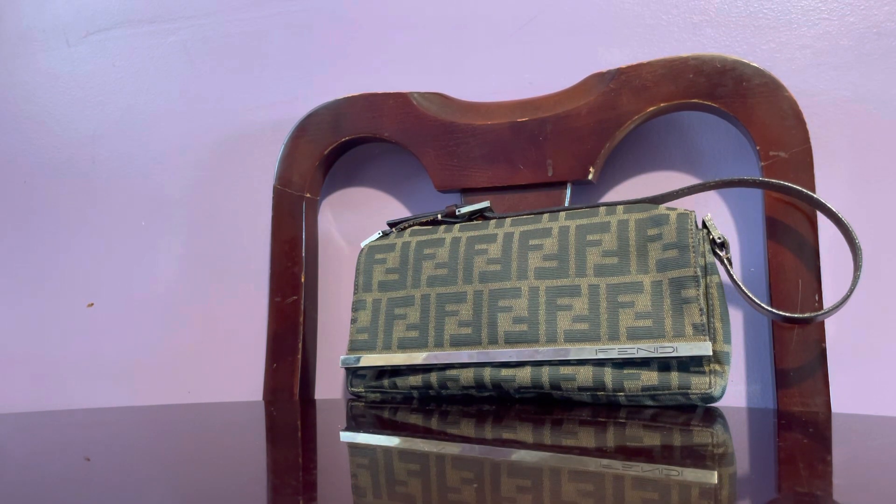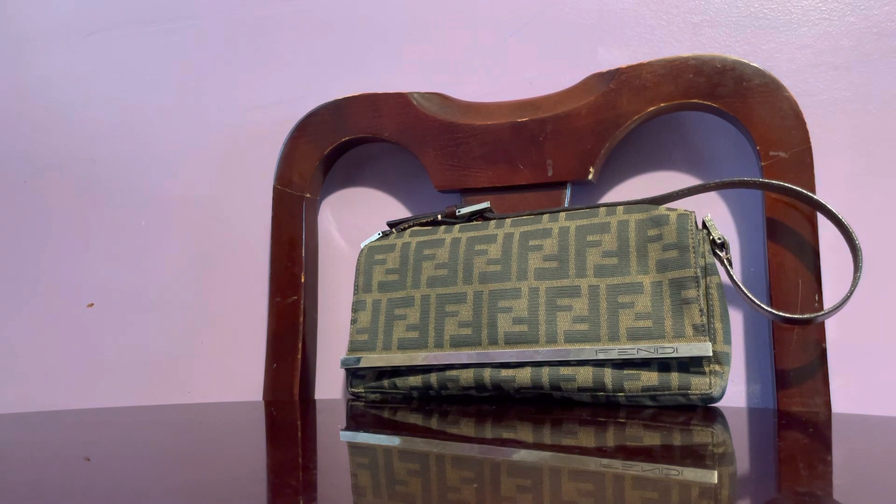I'm featuring a Fendi handbag — tobacco brown Zucca pattern — and this is a small shoulder bag. I don't know if you consider it a pochette, or it could also be like a baguette. A baguette would have the FF logo as its closure hardware in the middle, but this one just has the long silver-tone hardware there.